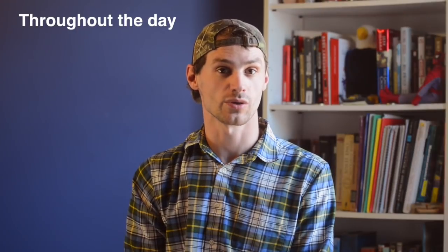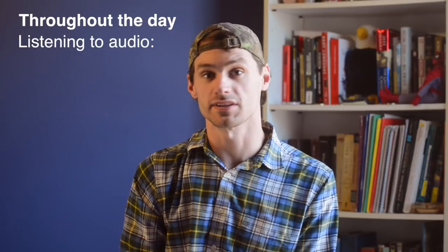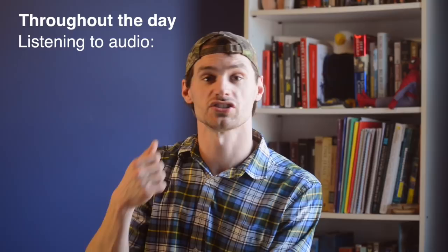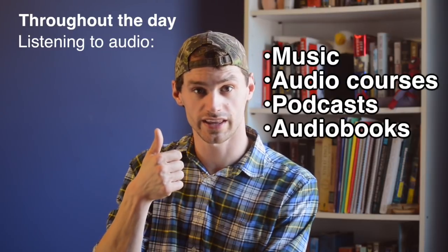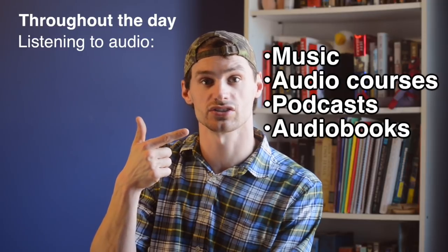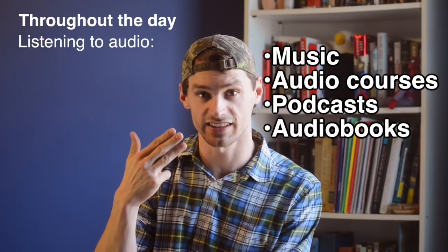The easiest way to schedule a routine is to identify any time of day that you normally listen to music, or any time of day that you can listen to music. Then use that time to listen to either music in your foreign language, Pimsleur CDs, or other audio courses, podcasts in the foreign language, or audiobooks that you can find online.